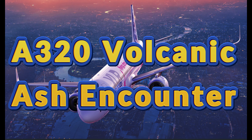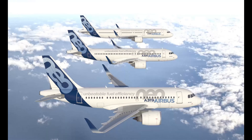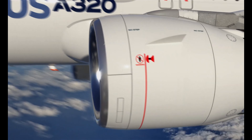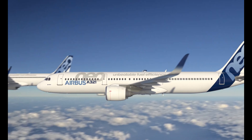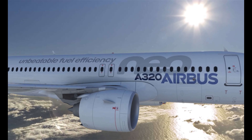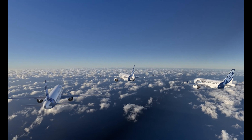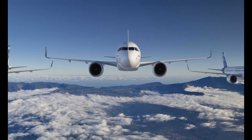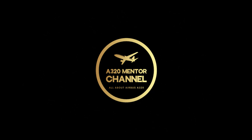A320 Volcanic Ash Encounter — A320 Mentor Channel.